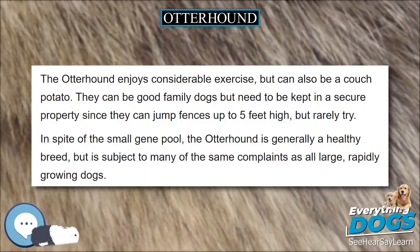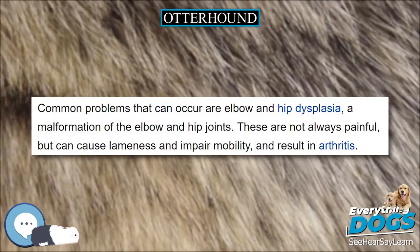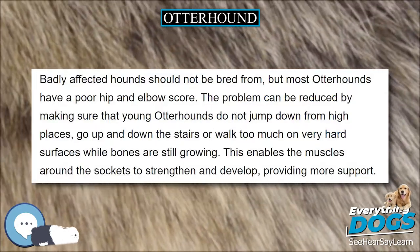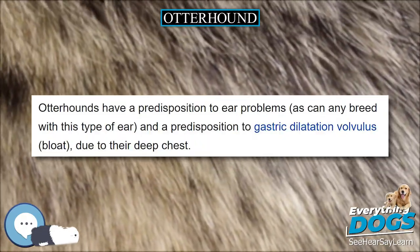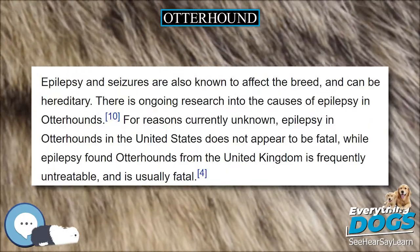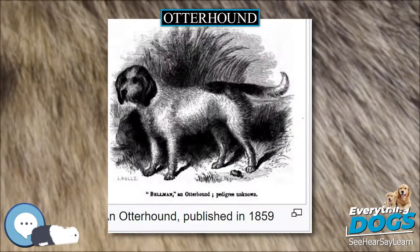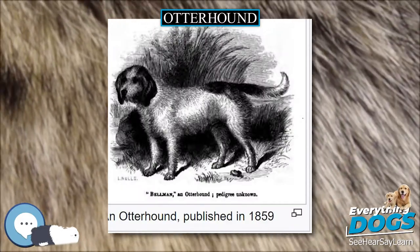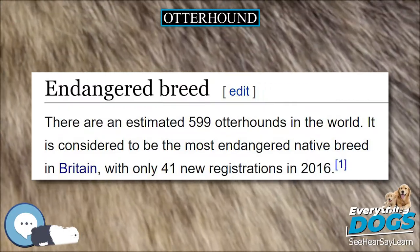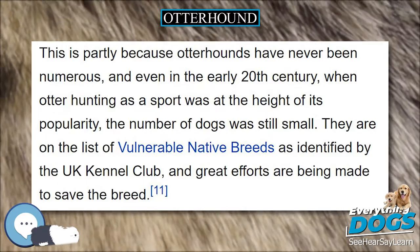Otter hunting dates back to the early medieval period, with references found as early as 1360. The Otterhound, however, can only be traced back as a distinct breed to the early 1800s. The otter is one of the largest and most intelligent carnivorous mammals in Europe. To be equal to the otter, an Otterhound was said to need a bulldog's courage, a Newfoundland's strength in water, a pointer's nose, a retriever's sagacity, the stamina of a foxhound, the patience of a beagle, and the intelligence of a collie.